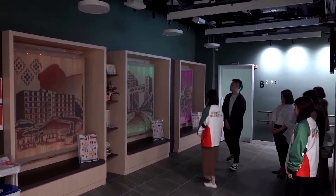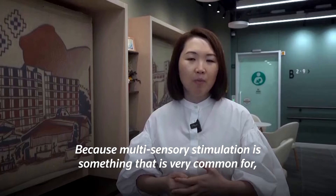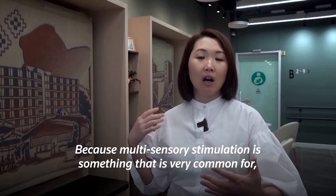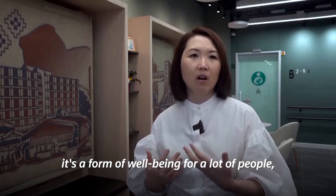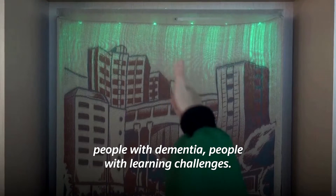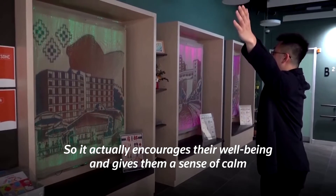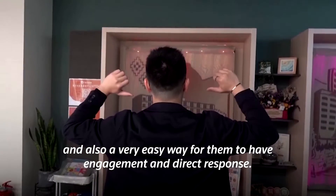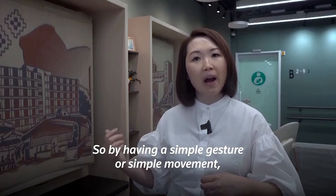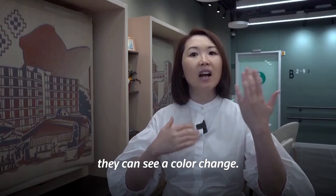Not only is the material comfortable, she says, it could also be used for rehabilitative purposes. Multi-sensory stimulation is very common as a form of well-being for people with dementia and people with learning challenges. It encourages their well-being, gives them a sense of calm, and provides an easy way for them to have engagement and direct response — by a simple gesture or simple movement, they can see a color change.